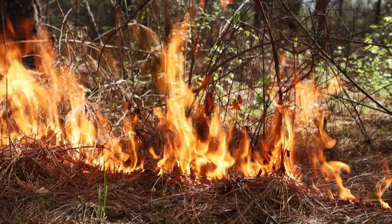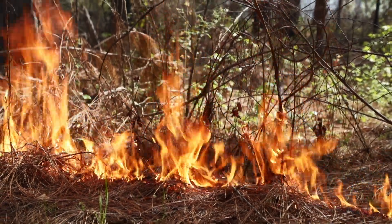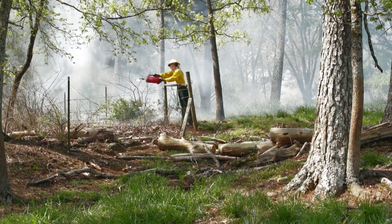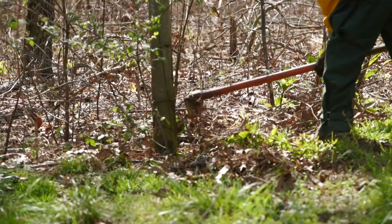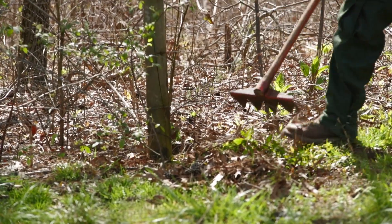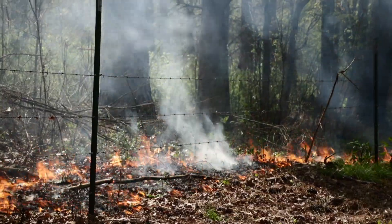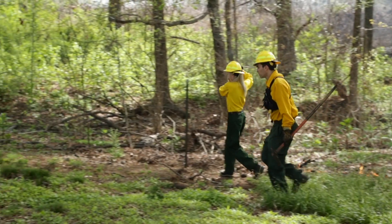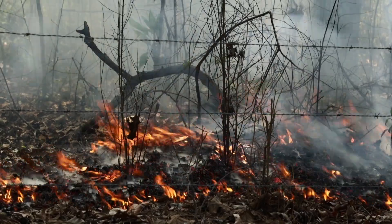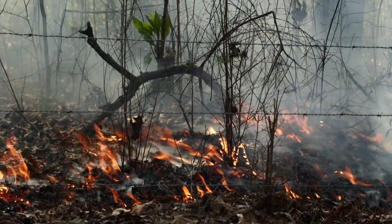They need that to thin out competing vegetation, to keep the open structure, and promote forage for things like turkey and deer and other wildlife. So by burning these low-intensity fires every several years, you reduce that fuel, you kill some of the competing vegetation, and you rejuvenate that understory — that grassy, herbaceous understory that the wildlife need.